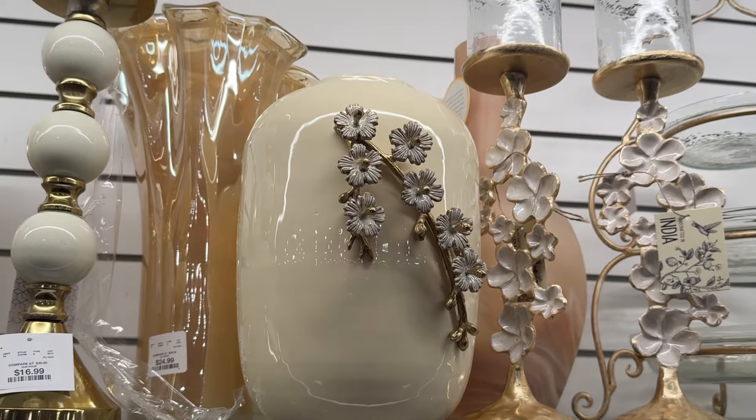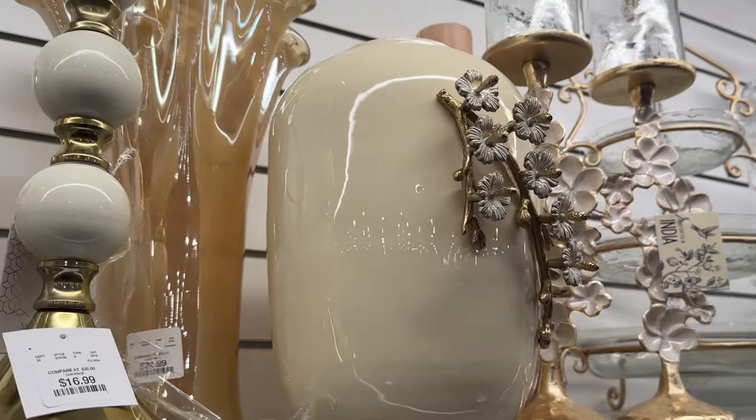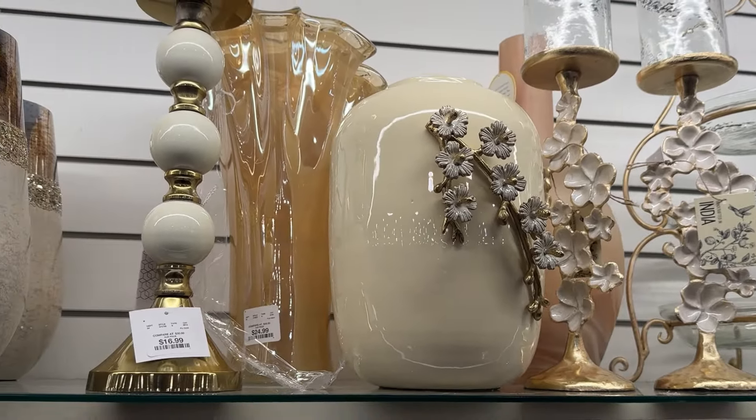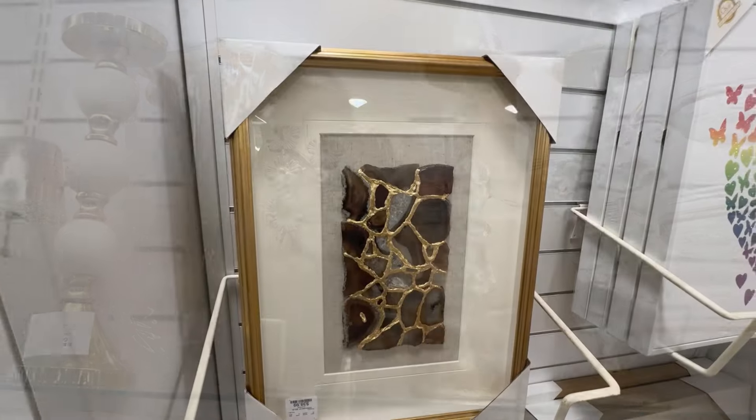Lovely face sculpture — love the details on it. And these candle holders are also beautiful.